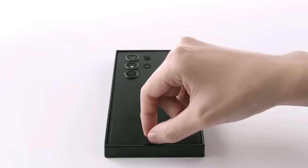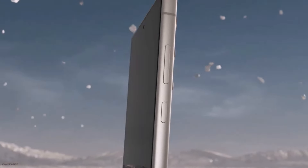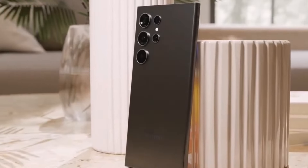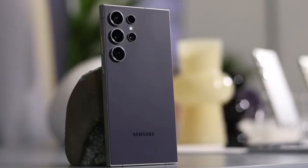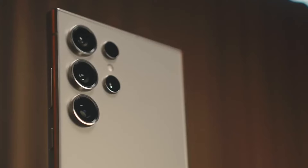However, even the most impressive specs can't compensate for functionality issues. Many users have found their experience soured by these camera troubles. Help is on the way — well, sort of. The exact rollout date for this elusive update remains uncertain, leaving users in a state of anticipation. We're all eagerly awaiting further details, so be sure to stay tuned for the latest updates as they unfold.